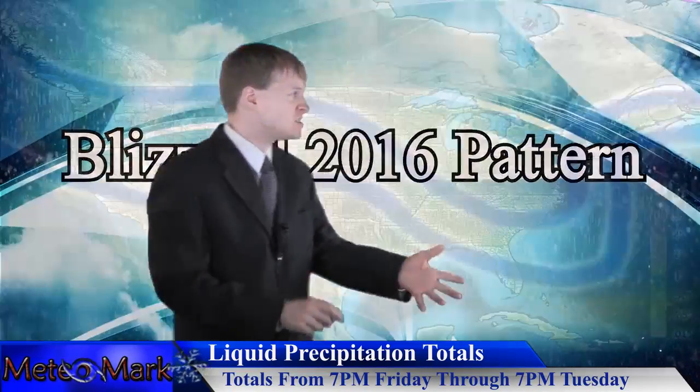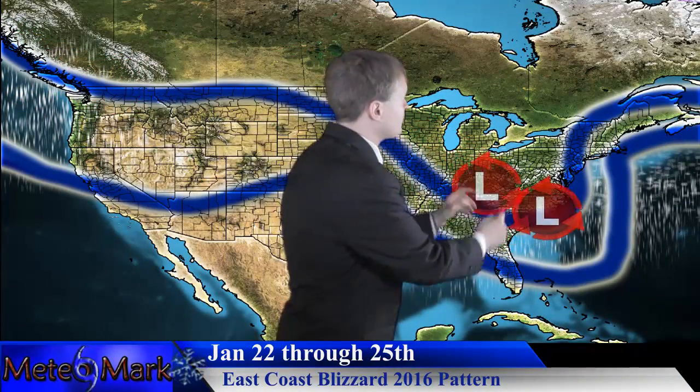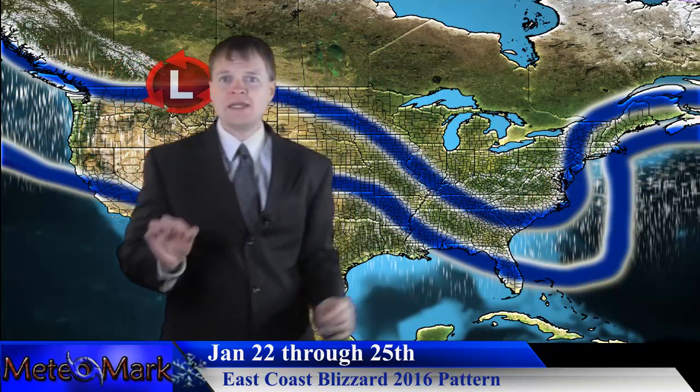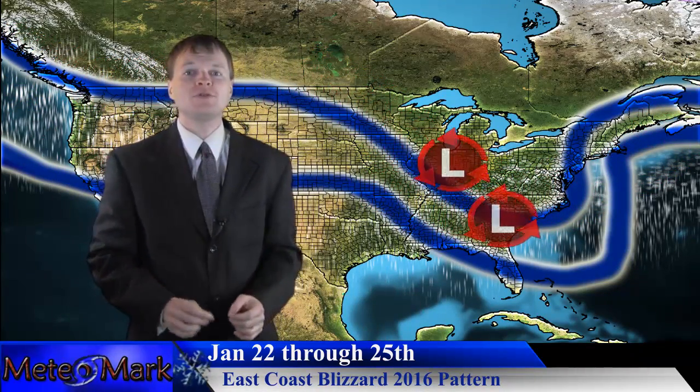Let's get right into the pattern that's producing this storm. Look at this jet stream — a perfectly negative tilted trough scenario. This trough has these double, basically jet streams that are coming together, phasing, coming perfectly as we speak across the Carolinas into Virginia, and this will promote a perfect system that is ventilated very well and will be able to produce a large swath of life-threatening blizzard conditions.